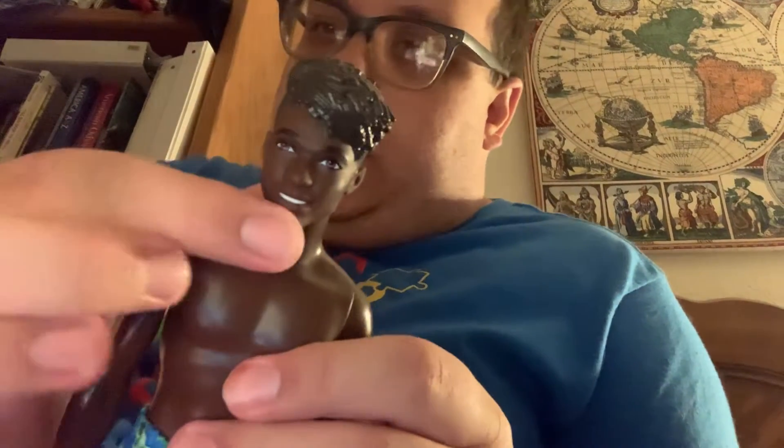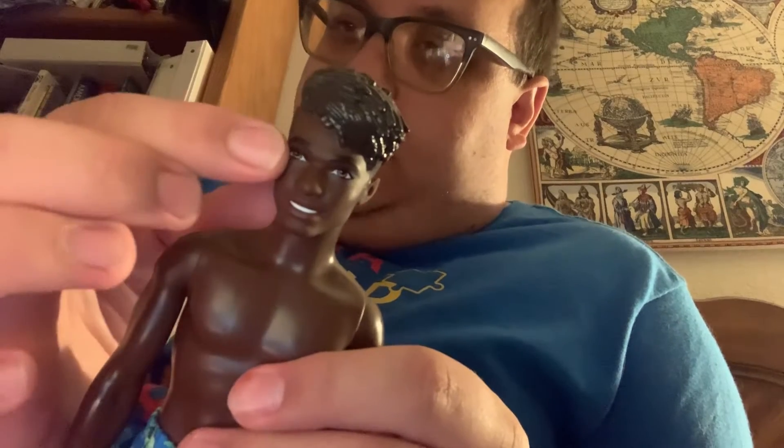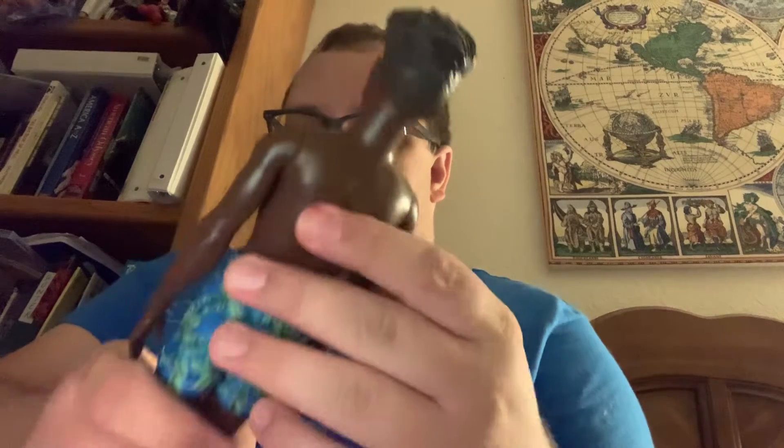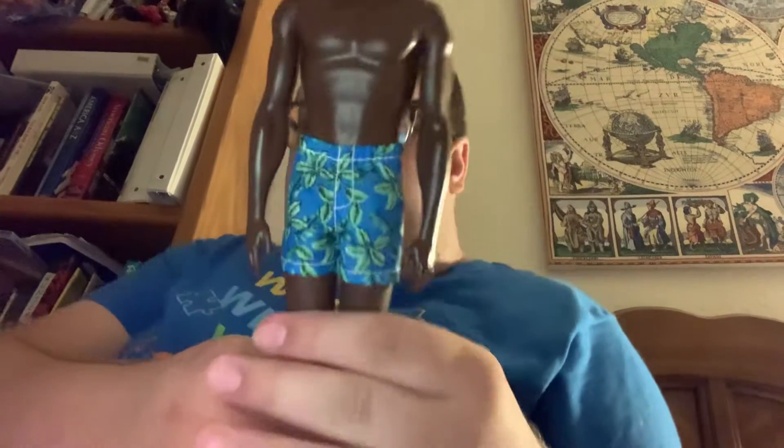The guy said he got him this morning, so let's check him out! He has a beautiful smile, he has brown eyes, and look at his hair — it's like a mohawk side sweep, but oh gosh it screams 80s. What's cool is it goes all the way around and, if the camera can focus, he has real-tone nails.